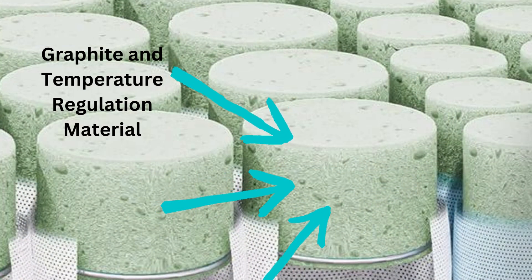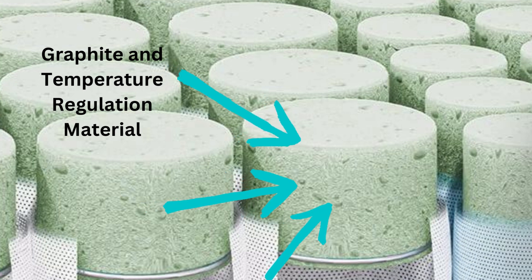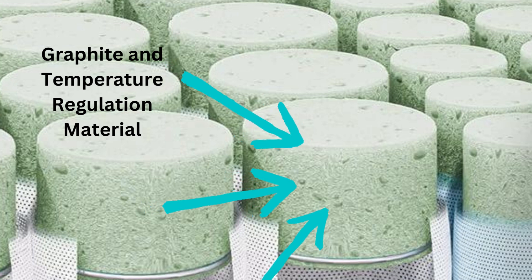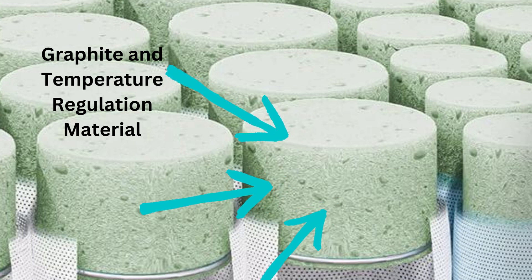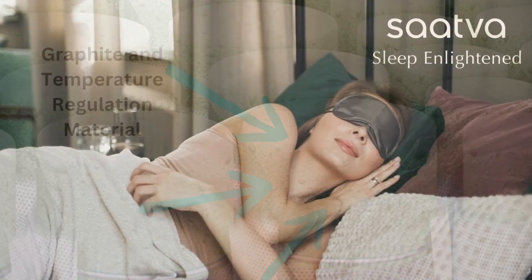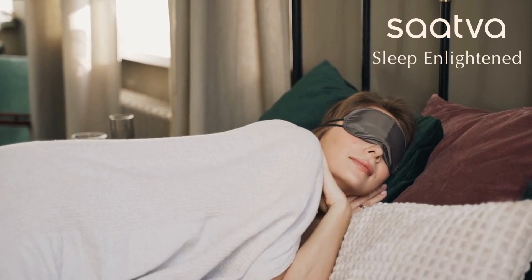But it doesn't stop there. The proprietary foam used in the Sattva RX is infused with graphite and phase change material. This isn't just about comfort — it's about keeping your body temperature regulated throughout the night. You'll stay cool and comfortable, which is a blessing for those who tend to overheat during sleep.